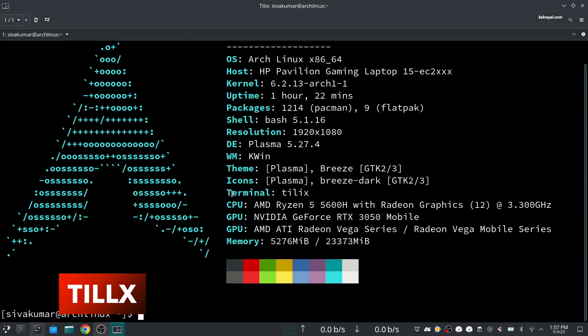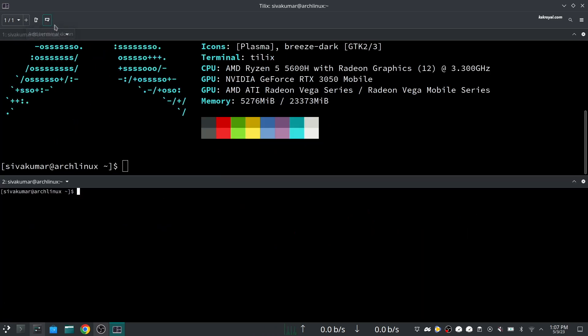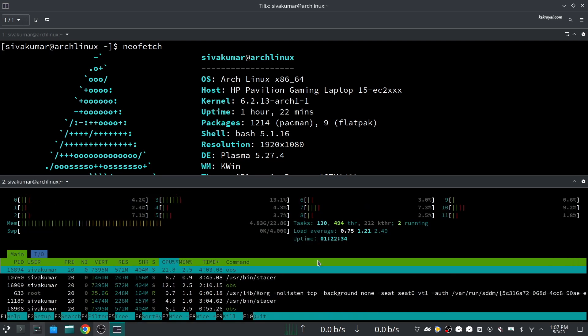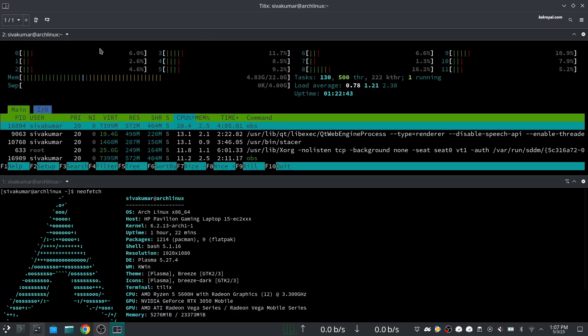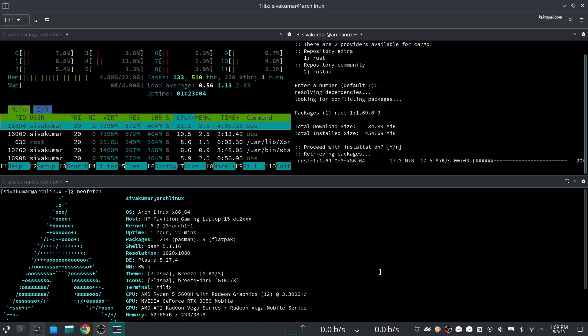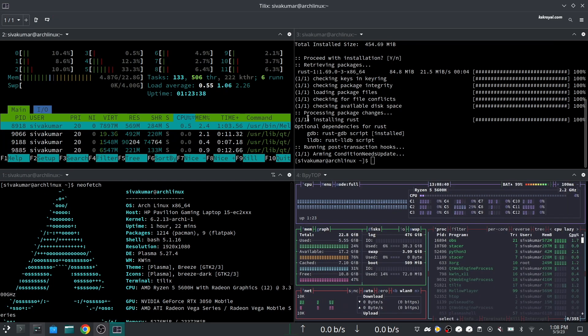Tilix is an advanced terminal emulator that lets you organize multiple terminal sessions in a single unified window. It's quite similar to tmux — it can deploy more than one terminal instance and can be arranged in any way you fancy. It enables users to lay out terminals in any style by splitting them vertically or horizontally, supports drag and drop functionality to rearrange terminals, and you can even view any terminal in full screen when needed.